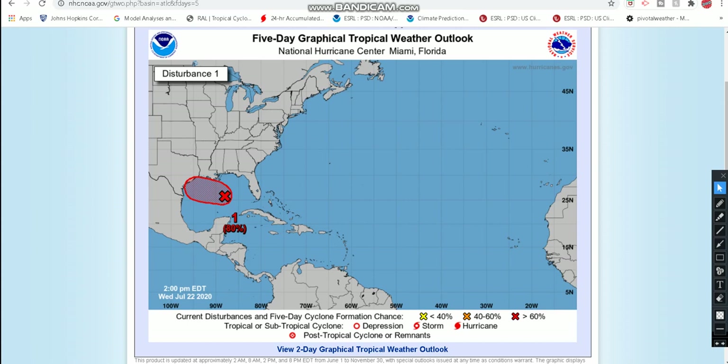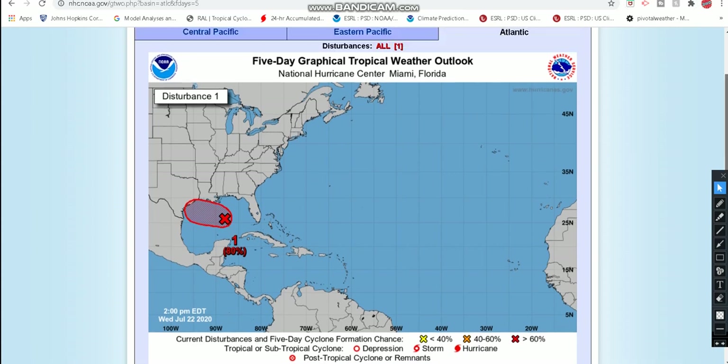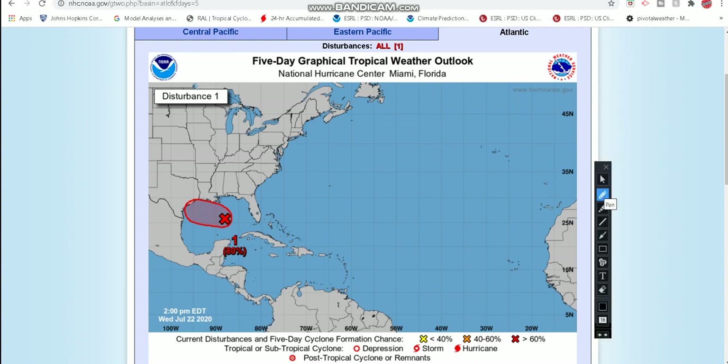If you want to know the latest information for Invest 91L, you have come to the right place here. After this video, if you guys haven't watched my coverage videos for Tropical Storm Gonzalo or Hurricane Douglas, please check those out — they're the other two uploads for today. But without further ado, let's get started.